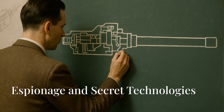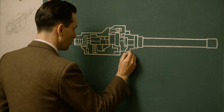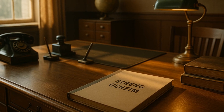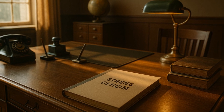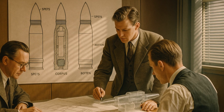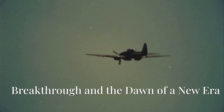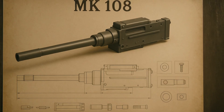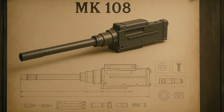But it wasn't just technology that determined success. A real spy drama unfolded around the MK-108 project. Designers suspected that rival companies and even foreign intelligence agencies were trying to uncover the new cannon's secrets. Archives hint that some ballistic and shell design solutions were borrowed from Swedish engineers, through shell companies and recruited agents. In the end, despite all obstacles — technical, organizational, and even political — the MK-108 was perfected. And very soon, this new cannon changed the rules of air warfare.